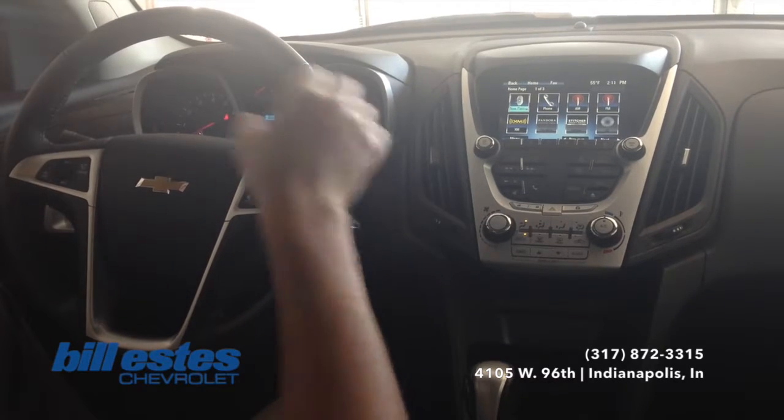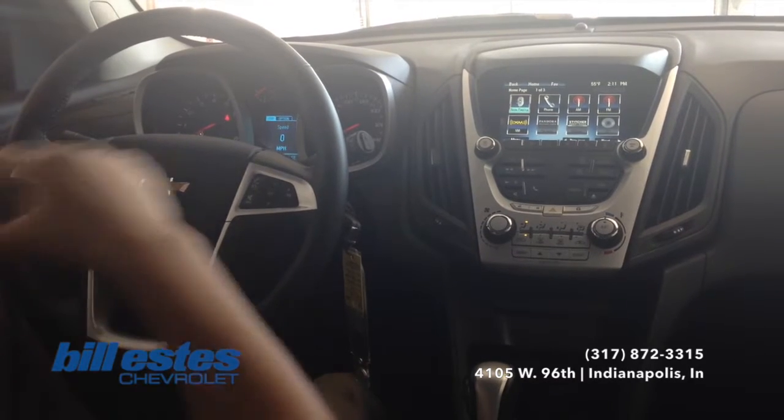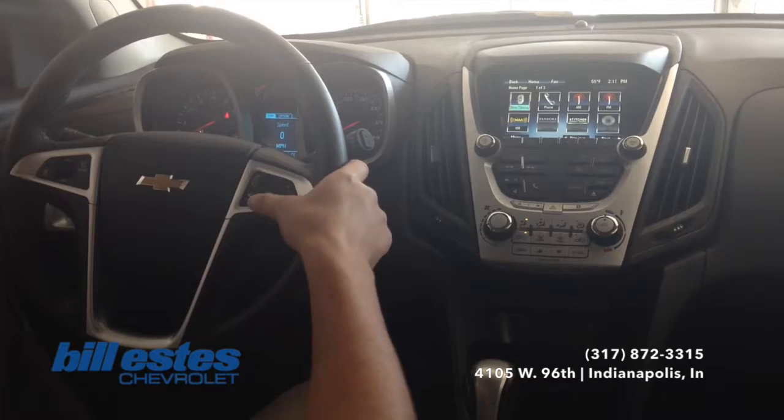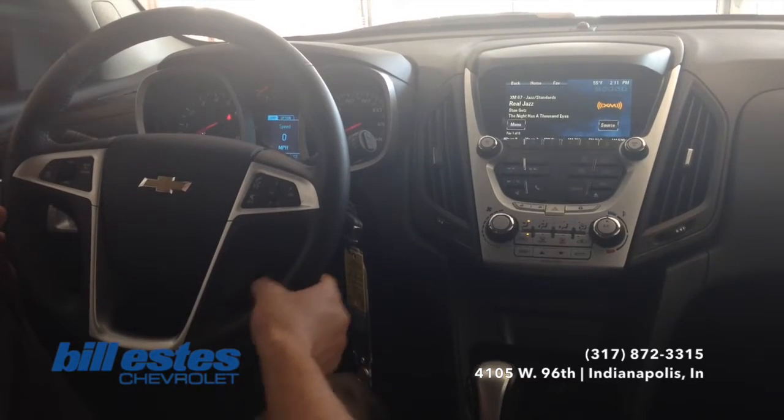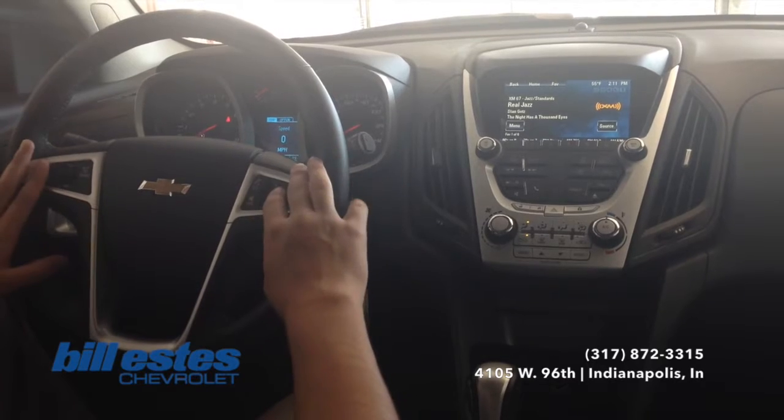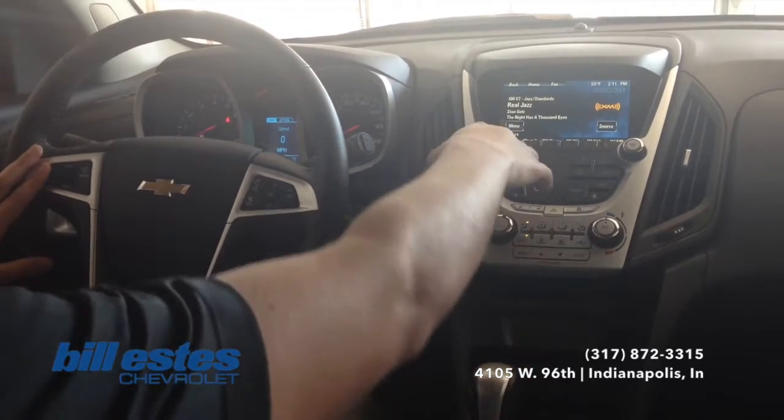Also on the steering wheel we have the remote audio controls, so you can change the radio station and turn the volume up and down. Again, it's safer so you don't have to fumble around with your radio.